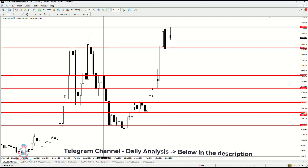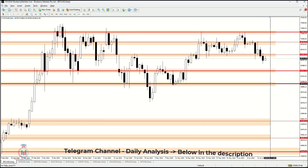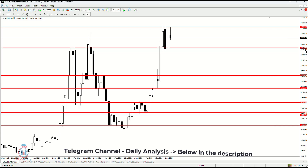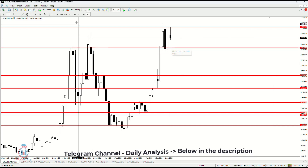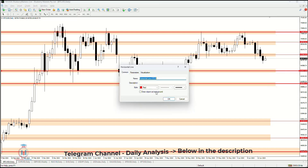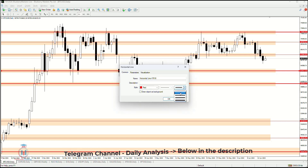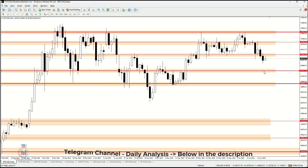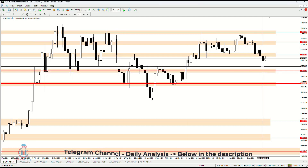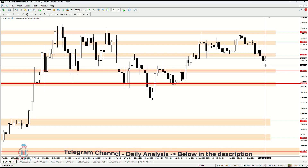The 64,175 level is right around this area here, where the price could reach. This is the weekly support level where the price is currently heading, around this zone here where the price could reach.